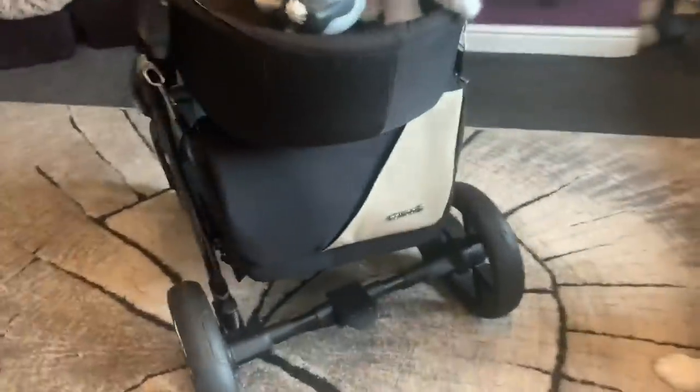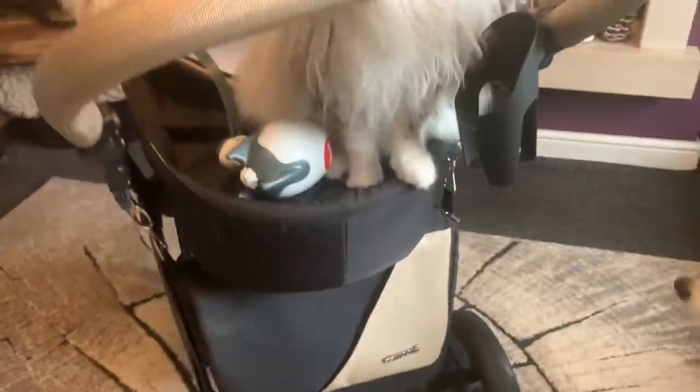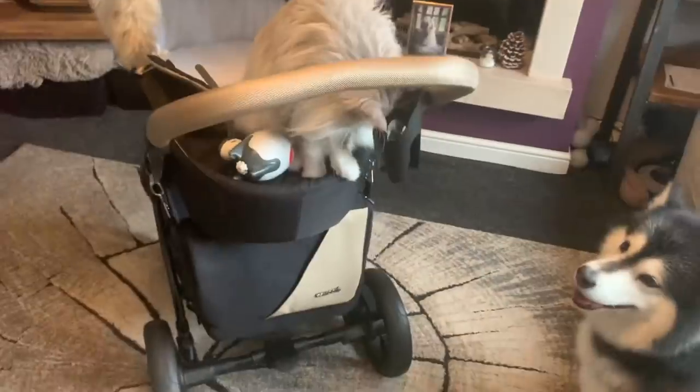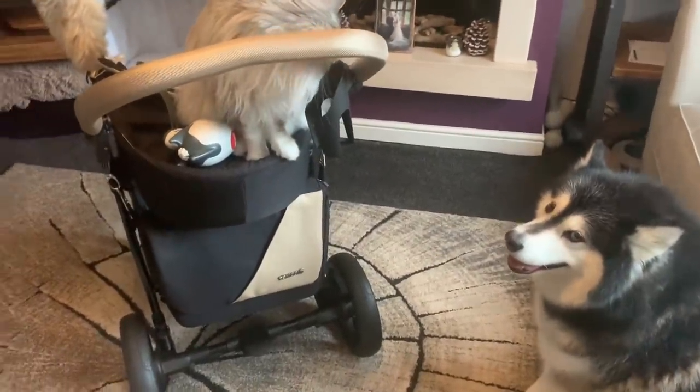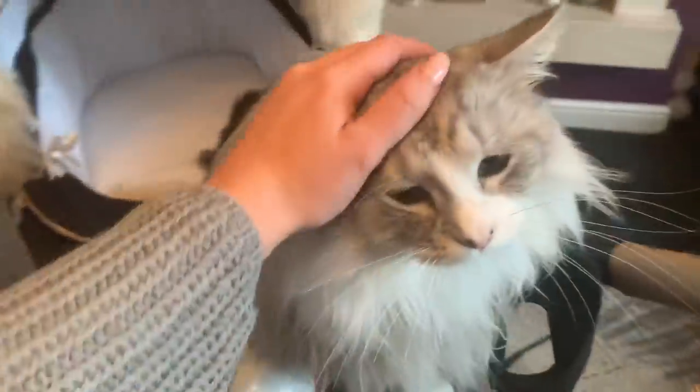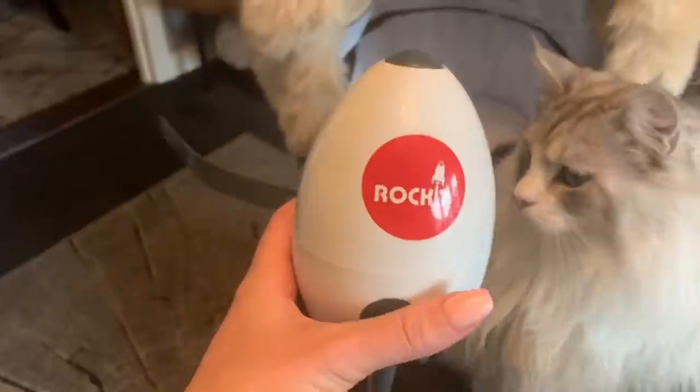It's got a matching car seat, matching pushchair, a matching nappy bag that I need to organize at some point, and a little cup holder as well. It's also Milo's at the moment — it's probably covered in cat hair. It's been his bed for the last three or four months!